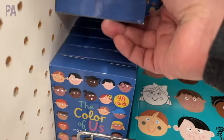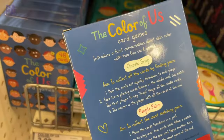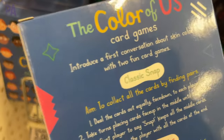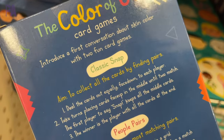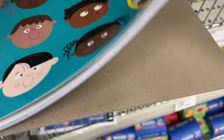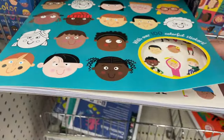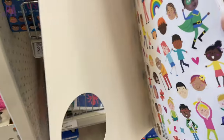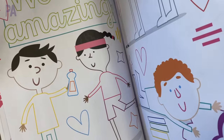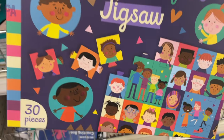A brand new series in the Target dollar section is the Color of Us. This is a set of two card games that talks about different skin colors. They also have a matching coloring book that comes with a whole bunch of large coloring pages plus a whole sheet of stickers to use with it. I like the size of this and that the pages have some pre-drawn colored lines, a little different from your traditional coloring book. Then they have the Color of Us jigsaw puzzle too — go with the whole set.